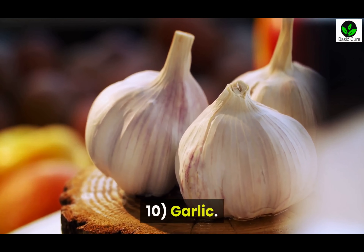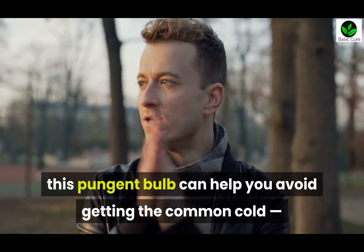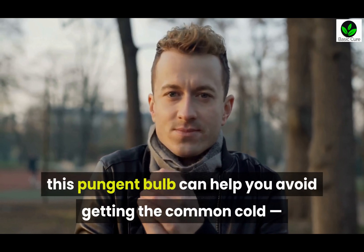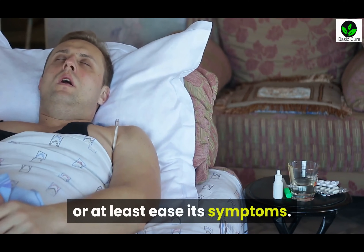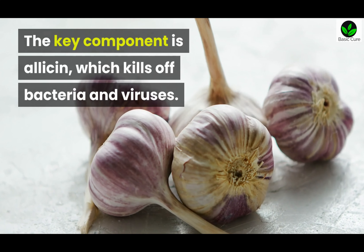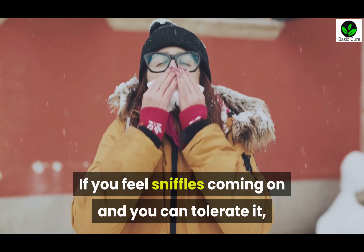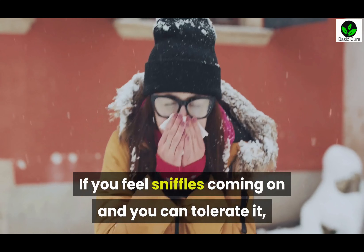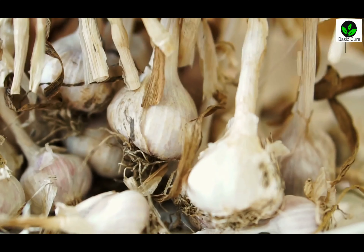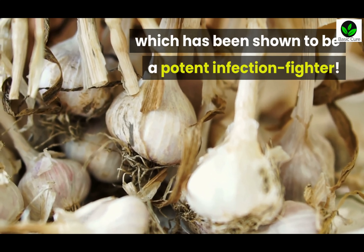Ten: Garlic. As a natural antimicrobial, this pungent bulb can help you avoid getting the common cold, or at least ease its symptoms. The key component is allicin, which kills off bacteria and viruses. If you feel sniffles coming on and can tolerate it, try eating raw garlic, which has been shown to be a potent infection fighter.